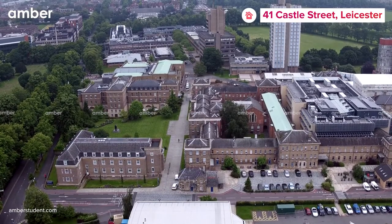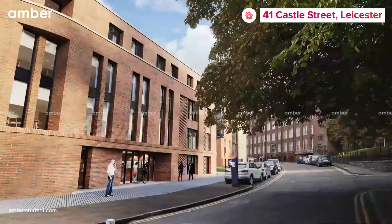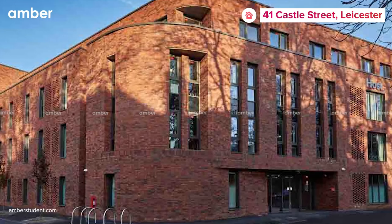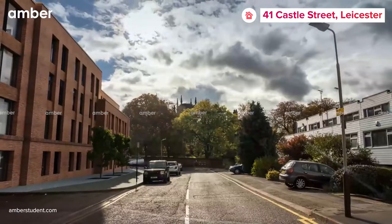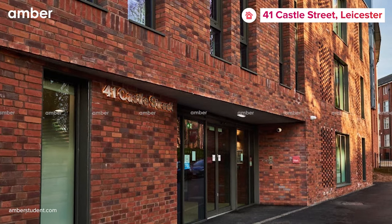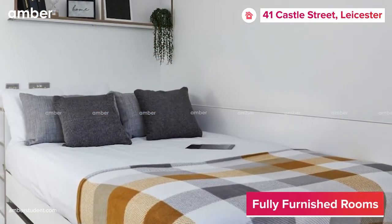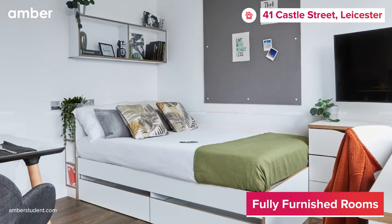Tired of looking for the perfect accommodation in Leicester, UK? We've got you covered. The beautiful 41 Castle Street student accommodation is for anyone who wants a bit of extra luxury while immersing themselves in Leicester's vibrant city. The property offers you a wide range of spacious en-suites and studios to choose from.